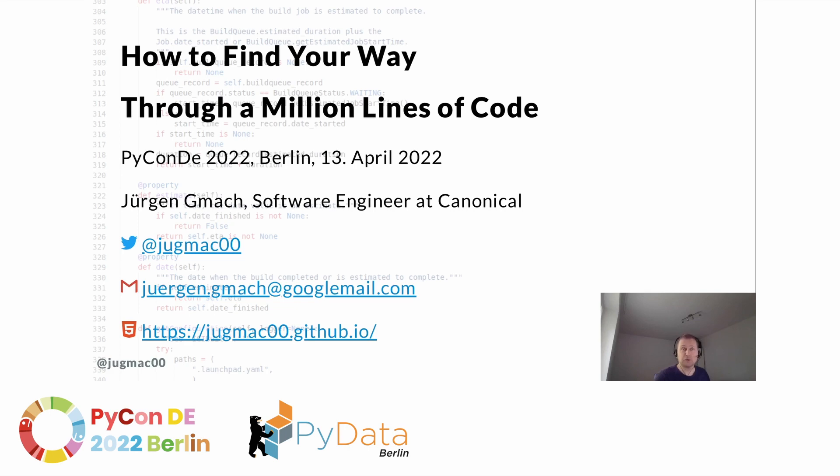Hello and welcome to my talk: how to find your way through a million lines of code. My name is Jürgen Gmach and I'm a software engineer at Canonical. You can always reach out to me on Twitter.